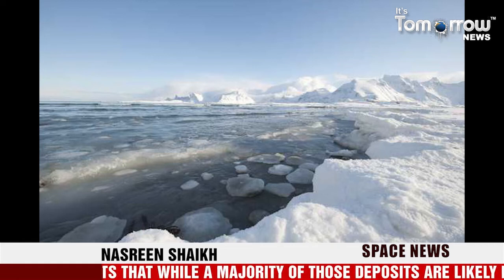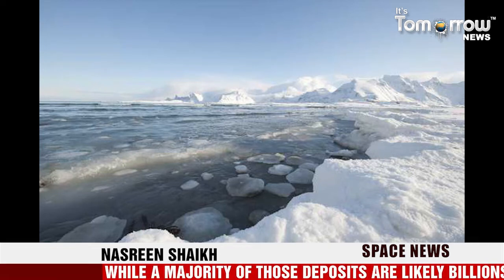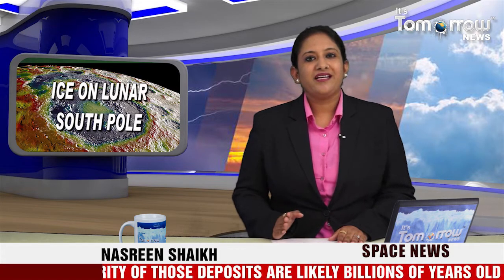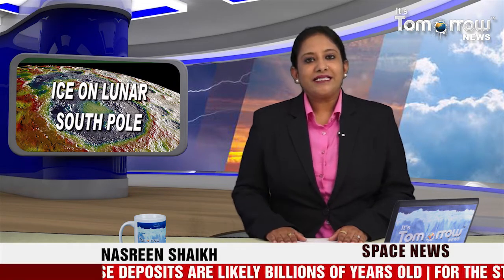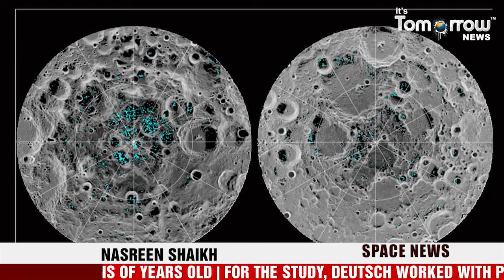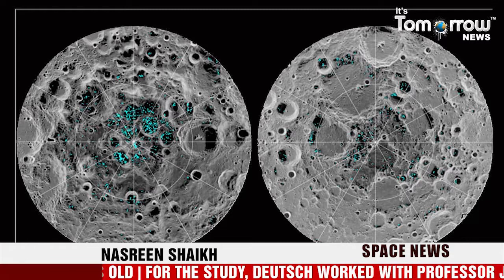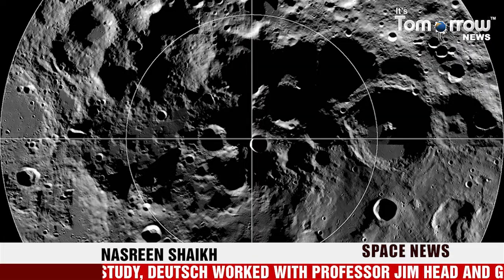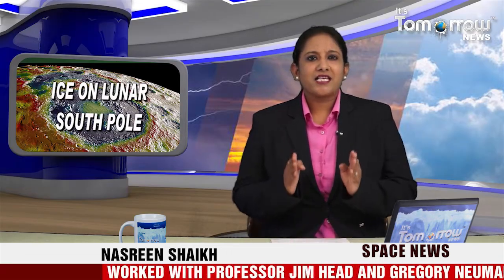Researchers count the number of smaller craters that have occurred inside the larger ones. Scientists have an approximate idea of the pace of impact over time, so counting craters can help establish the ages of terrains. The majority of the reported ice deposits are found within large craters formed about 3.1 billion years ago or longer. The deposits have a patchy distribution across crater floors.